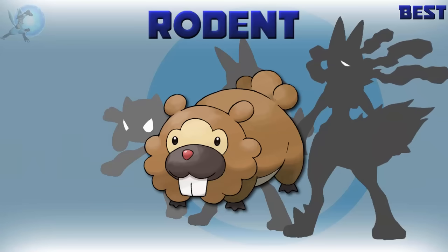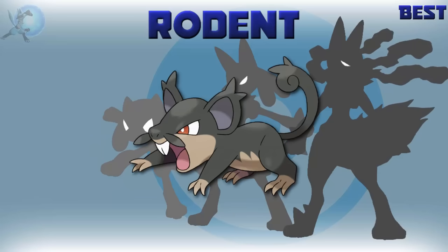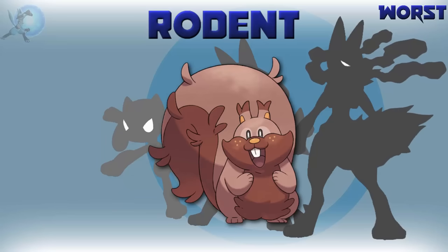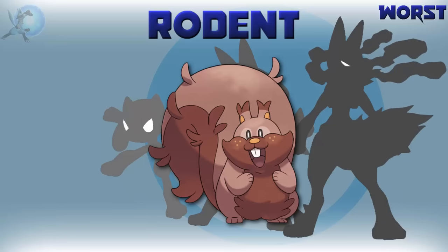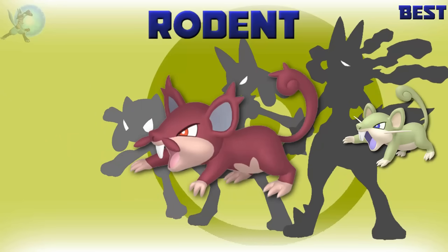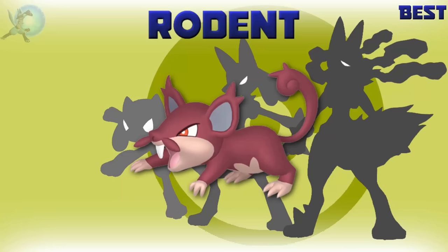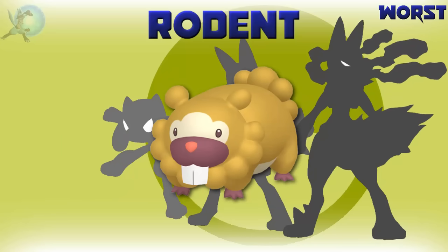The best rodent Pokémon is Bidoof — although if I was being serious, I'd probably say Alolan Rattata. The worst rodent Pokémon is Greedent. How did it get into Unite? Either way, it sucks. The best shiny rodent is Alolan Rattata — really glad it doesn't have its regular form's shiny, the red looks really good here. The worst shiny rodent is Bidoof — again, shinies that barely change don't look good.